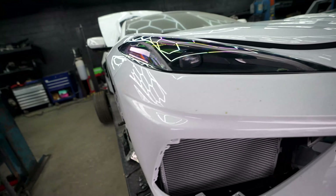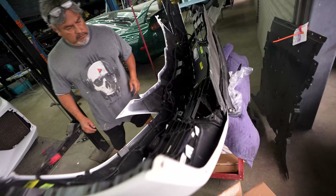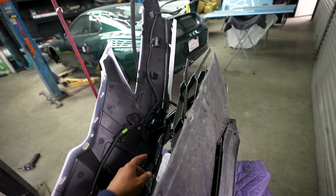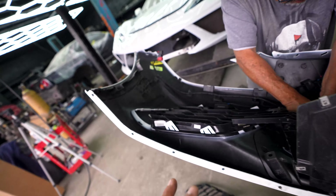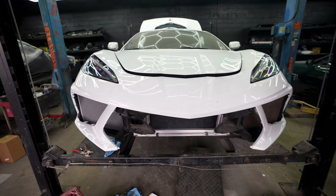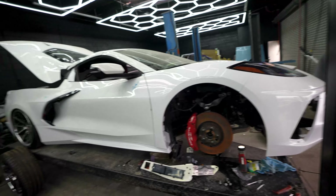We got the bumper on and everything's lining up perfectly. We have the other bumper we're going to be transferring all the other stuff from — this side got obliterated. We got a new harness because the old one got messed up, and we're going to transfer all the sensors and cameras and see if we're missing anything. This thing is coming together — it's pretty cool to see something that used to be all blown out and not drivable getting close to looking finished.